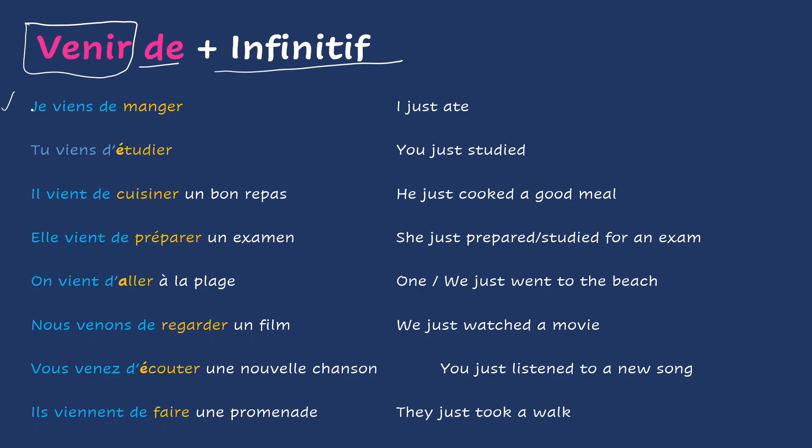For example, je viens de manger, when you want to express 'I just ate.' Tu viens d'étudier — you just studied. The construction is totally different here, because you're using a past in English, and in French you use venir in the present tense. Just remember that when you want to say 'I just did something,' you will use venir de, conjugated in the present tense, and add an infinitive.